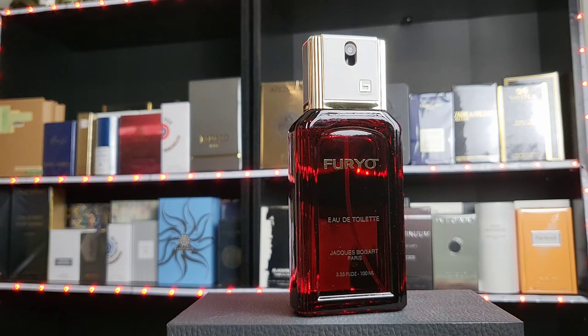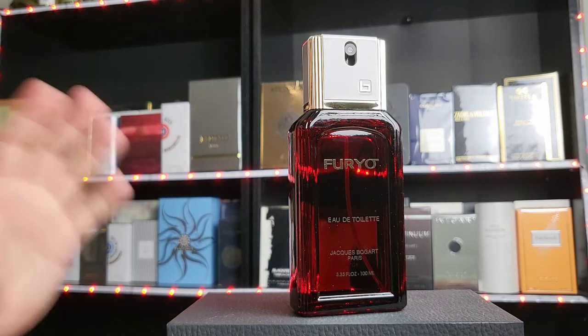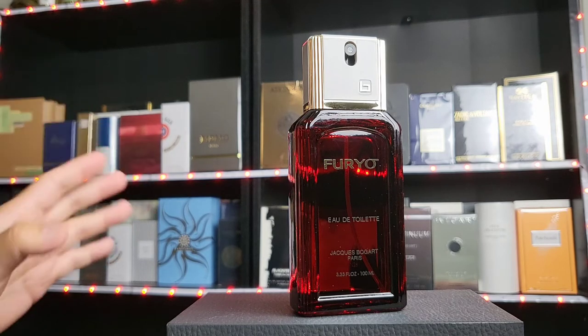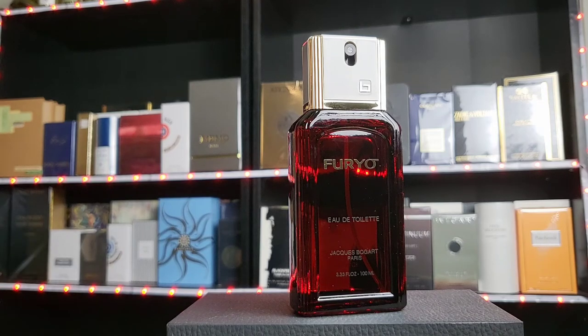Very potent with a musky note. I'd say level one is for the masses — beginners used to easygoing scents. Level two is for people with more experience who want something more interesting and artistic. Level three is fragrances that even level-two people still need time to adjust to. This is a level three for me. I have other tough scents, but this is one of the hardest because right away you can tell there's something animalistic about it.